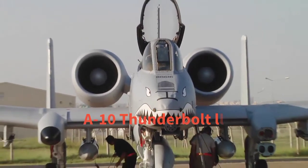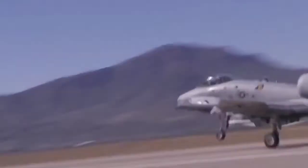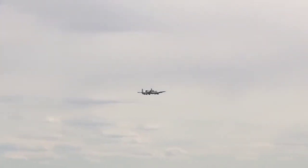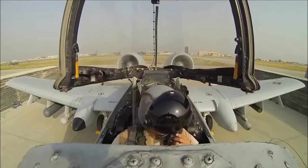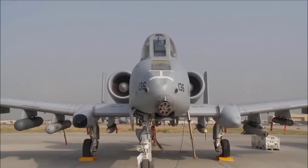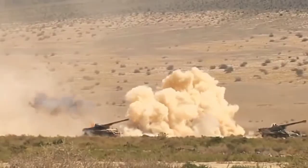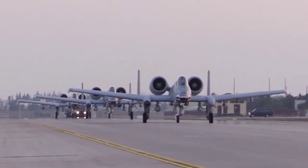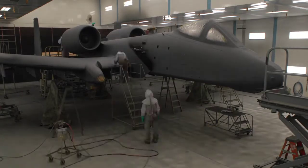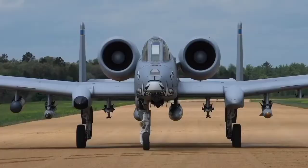The A-10 Thunderbolt 2 is the first U.S.-owned fighter designed for air defense. It is a simple, effective, and armored fighter jet, making it more fire resistant to opponents. This single-seat, twin-engine fighter is designed to attack targets on the ground, including tanks and armored vehicles. The U.S. Air Force still has about 281 units of the A-10 Thunderbolt 2, built in the early 1970s by aircraft manufacturer Fairchild Republic.